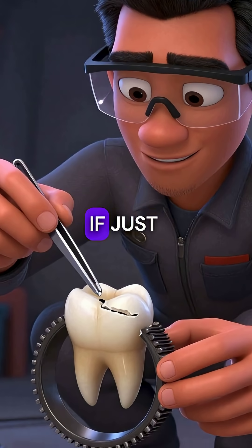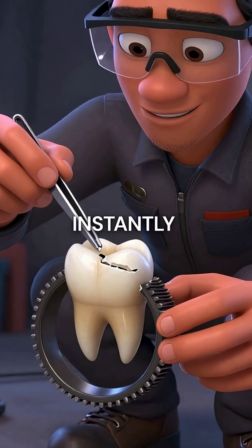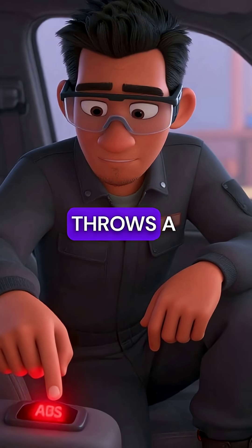Here's the shocking part. If just one tooth gets damaged, your entire ABS system shuts down instantly. The computer detects that tiny timing error in milliseconds and throws a warning light.